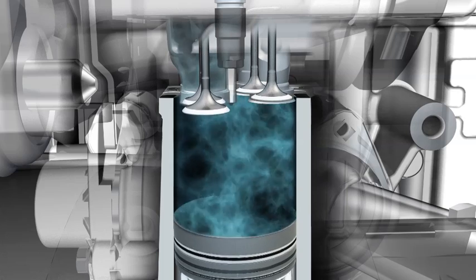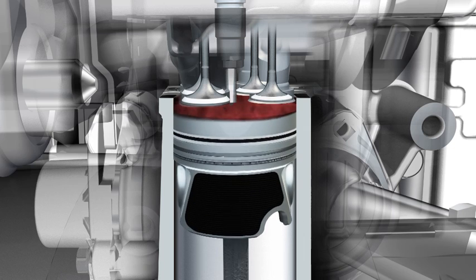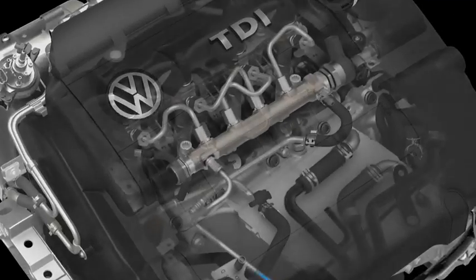Air and diesel fuel are mixed in the combustion chamber of the TDI. As a result of the high pressure, the temperature increases, causing the self-ignition of the mixture. With this principle, the fuel is used in the most efficient way.